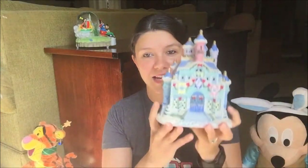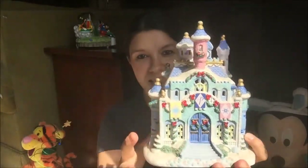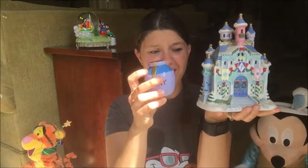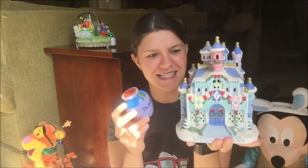Then I went down a glassware aisle and I saw this castle. It just had a 'P' on it, but I thought it looked very Disney-esque. I turned it upside down and sure enough, it says Disney. And it was $0.69. I just go, how can this big Christmas castle and this little Pooh Bear honeypot — how can this be $0.99 and this be $0.69? I'm still so shocked and dumbfounded, but I'm so glad.